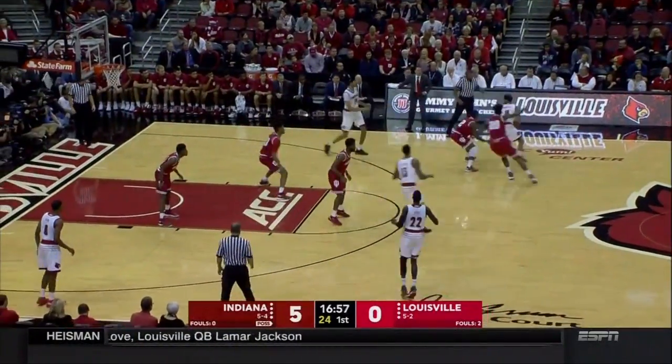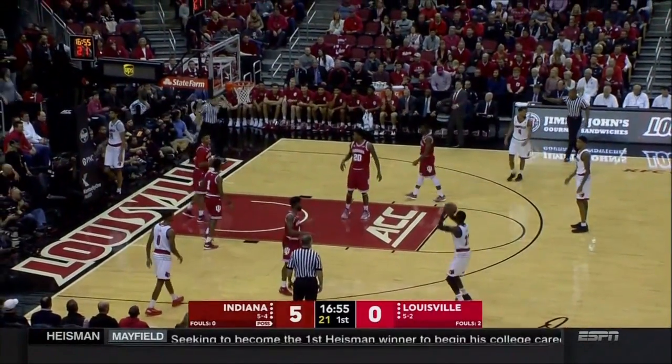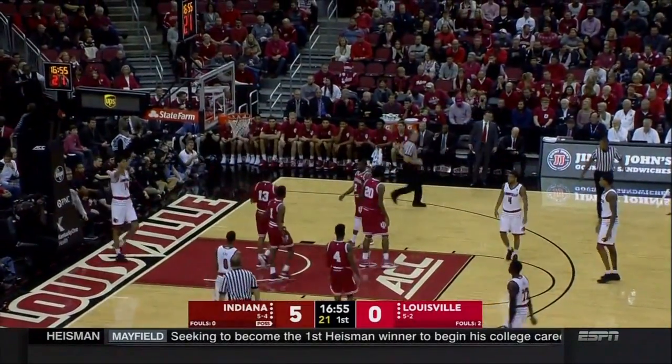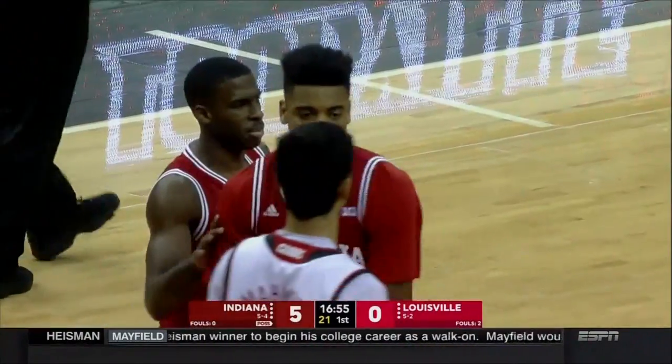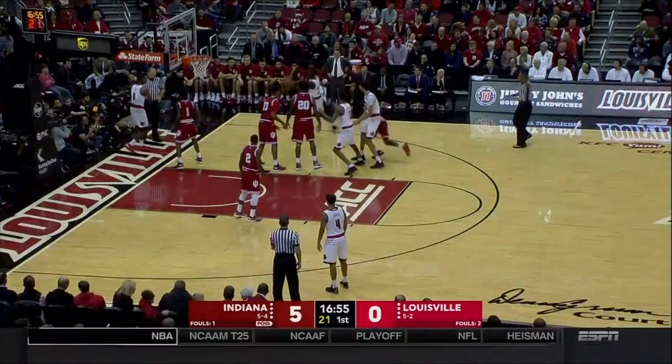Indiana's already played a couple of league games this past week — Morgan had 24-8 against Michigan and then 15-10 against Iowa for new head coach Archie Miller, who played at NC State and had a great run the last six years at Dayton, also served as an assistant including under his brother Sean at Arizona. He takes over for Tom Crane this year, and the Hoosiers are 5-4.